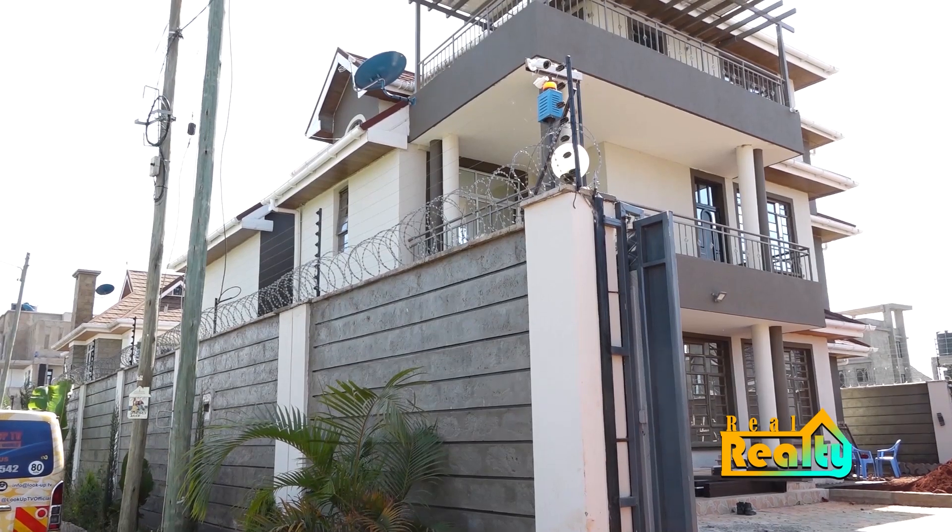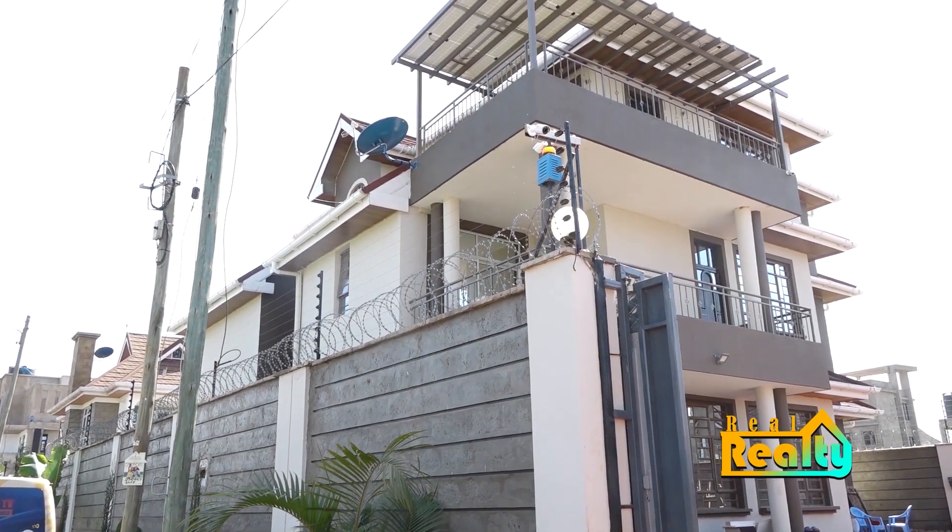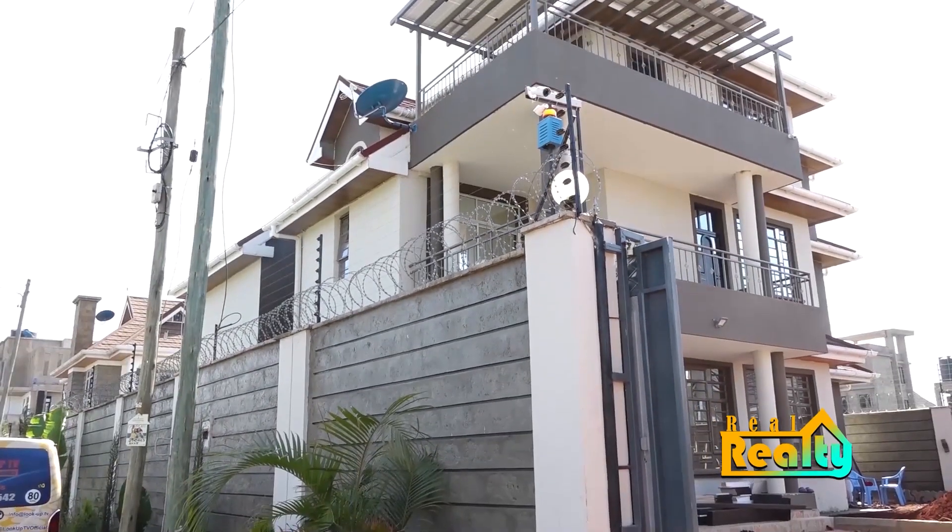Hi, I am Marianne and this is Real Realty. This week it's all about interior design as we visit Varsity Estate in Ruiru along Eastern Bypass, right here in Kenya. Roston Maliazu, who is an interior designer with Prime House Interiors, will be walking us through. Let's take a look.